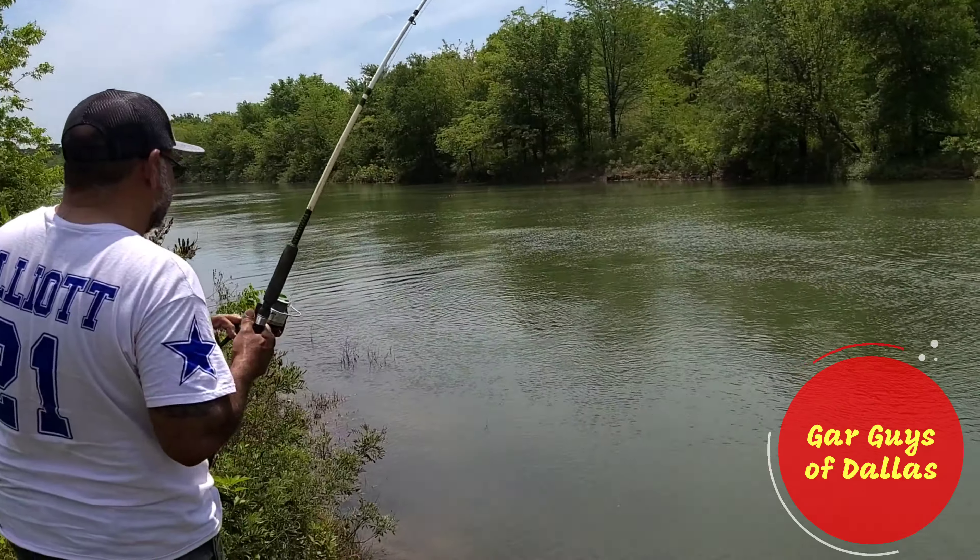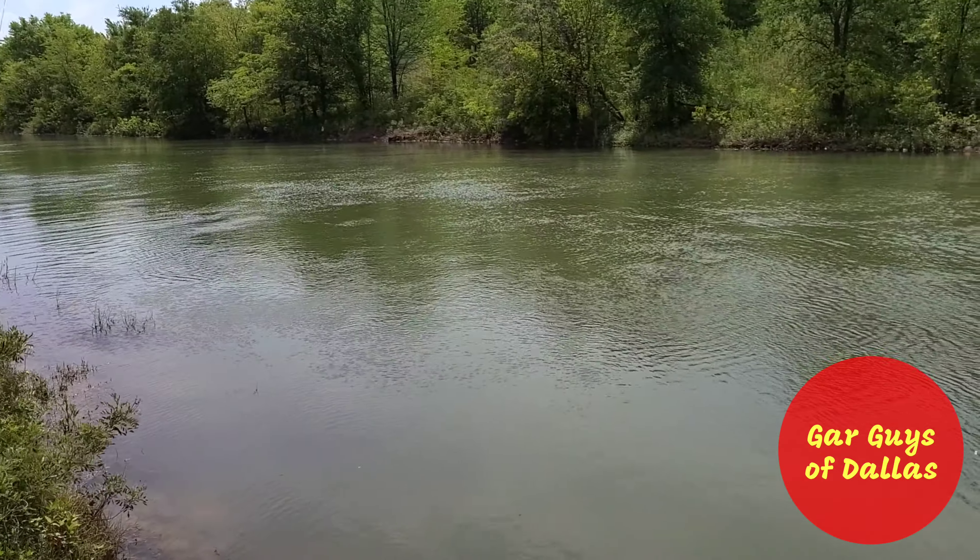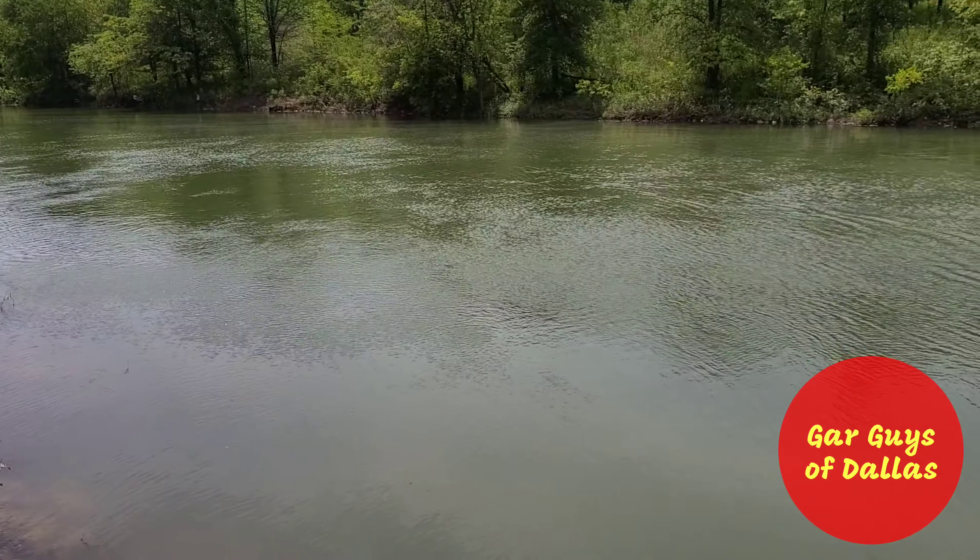Wow. Great day fishing Lake Ray Roberts spillway. We just ever come out and have some fun.